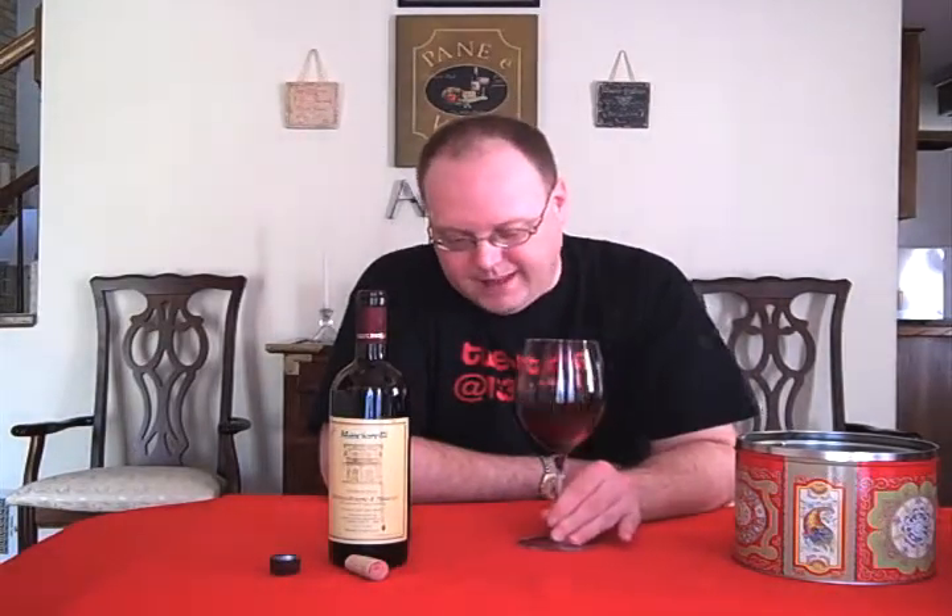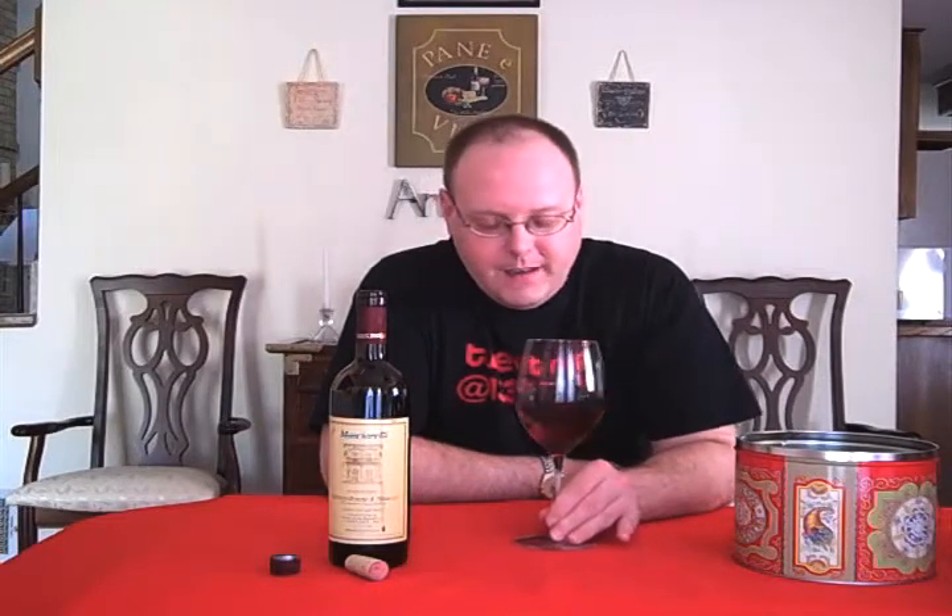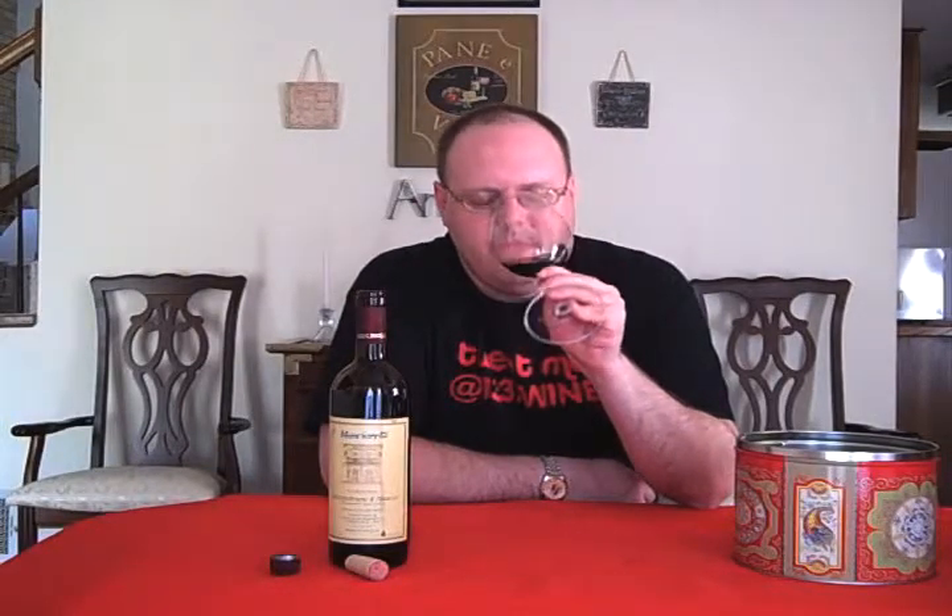Okay, right off the bat, the nose was way more interesting than that Verdicchio that we did Friday. I'm getting that kind of dusty case note.